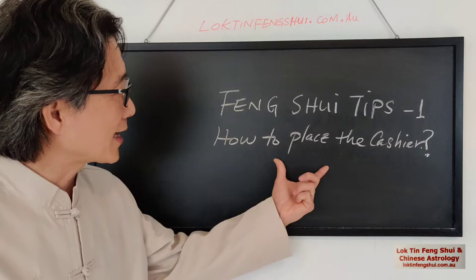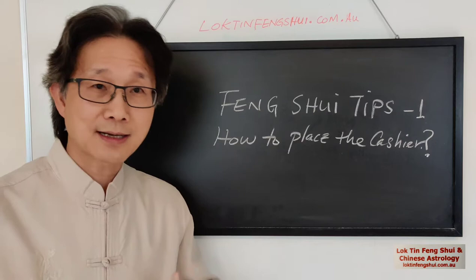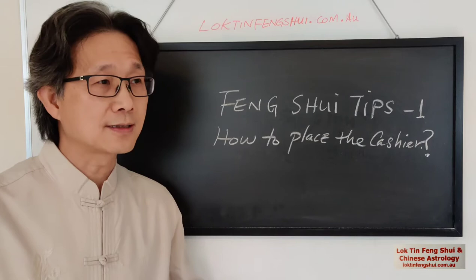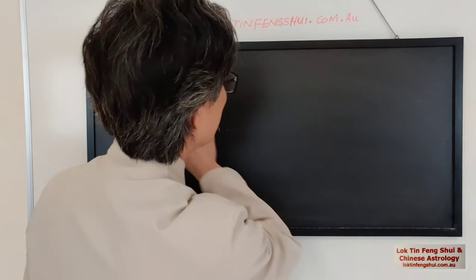Today's question was asked by someone saying how to place the cash register in a shop. There are rules, but before we go into the rules — I don't know what kind of shop you have, like a beauty parlor, massage shop, Chinese restaurant, or grocery shop. I don't know, and also there's no direction for me to work out the best position to place the cash register. However, there are a few general principles we need to follow and I will show you here.